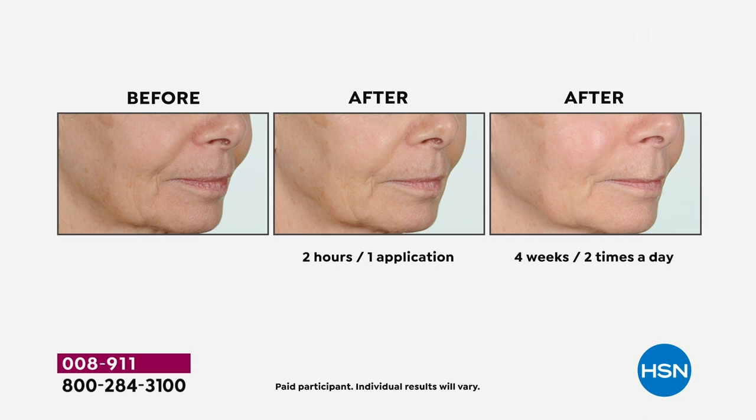Look at this — notice how everything just looks smooth. Around her jowl area, right up around her cheeks, how it looks much more rounded, plump, supple, juicy — it's got that nice moistness to the skin. That's the result you're going to get.